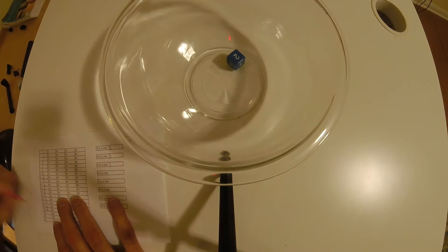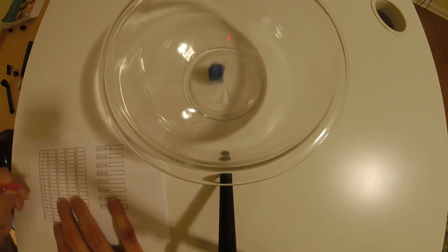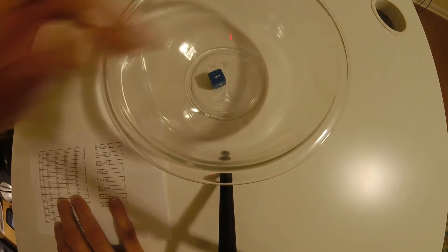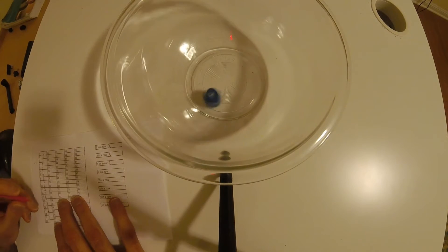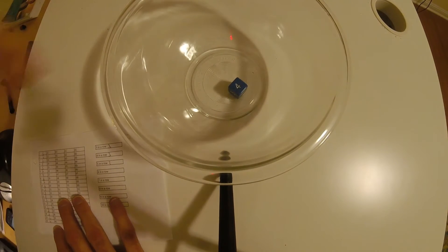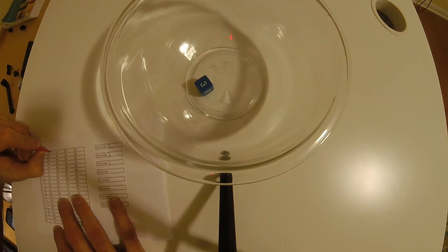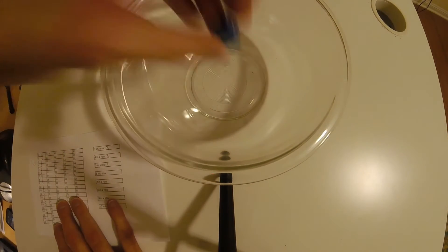Two. Two. One. Four. Four. Three. That was the 21st roll.